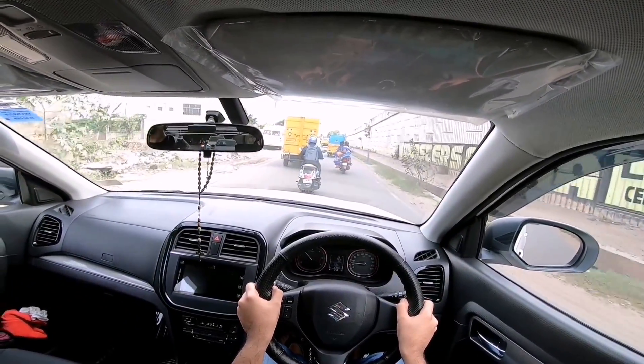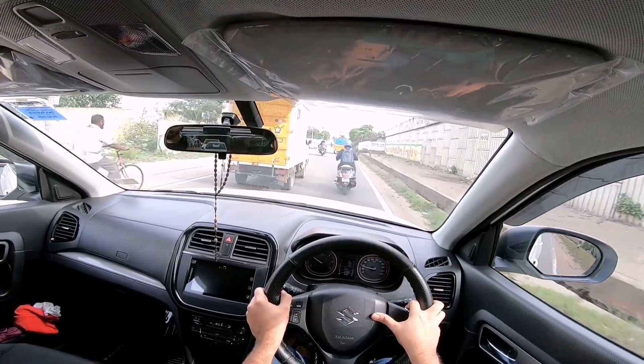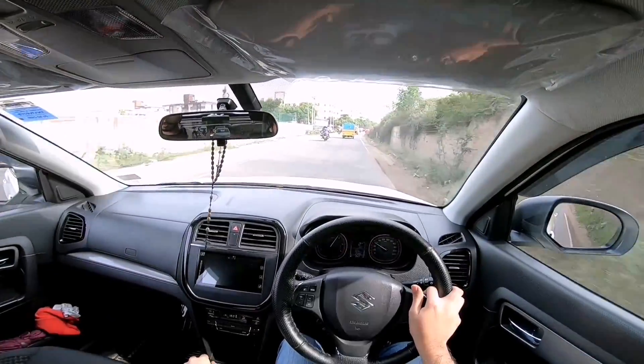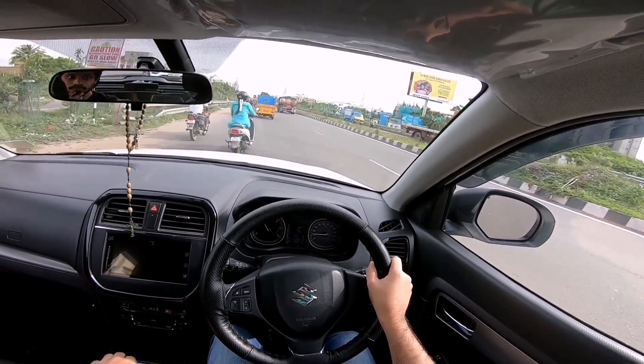While taking turns, due to its high center of gravity you don't feel very confident. But the high center of gravity has a good advantage too — the visibility. The car gives you a very commanding driving position and visibility all around is excellent. You can really see all the corners of the car properly.